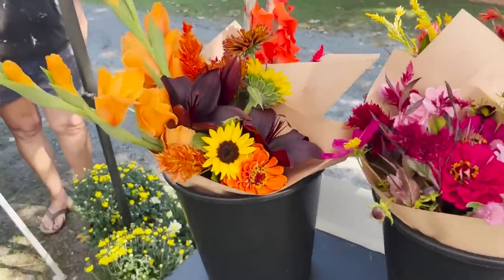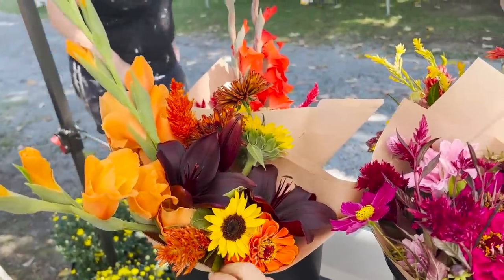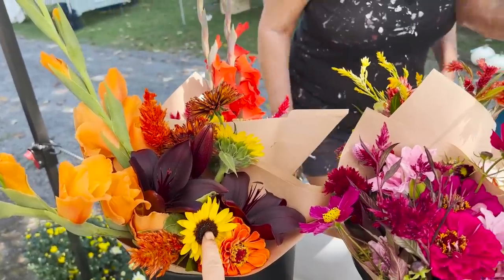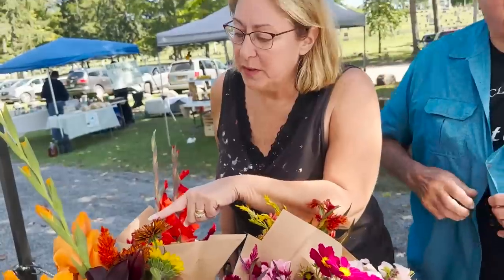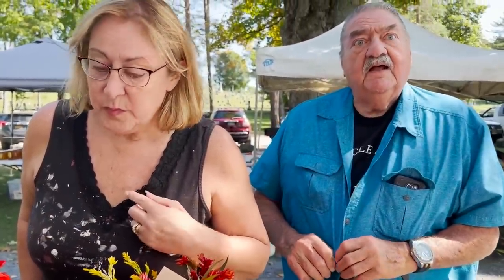Looking at some bouquets together. Graham liked those flowers that were sent to him. Alessandra brought some flowers to someone too the other day, and they're doing well. They admire a lily bloom together.